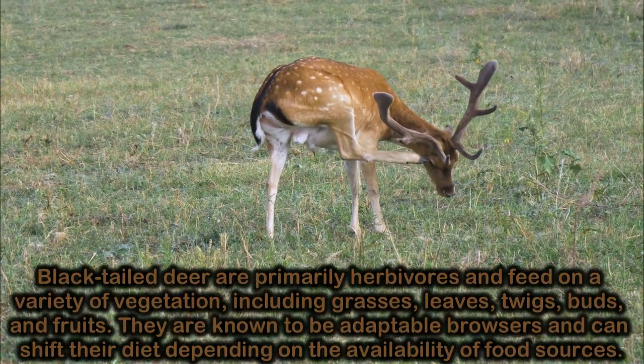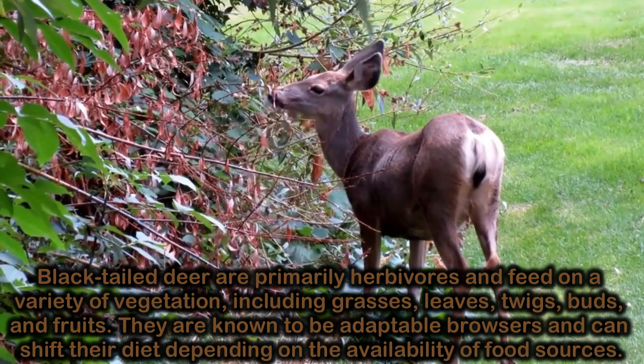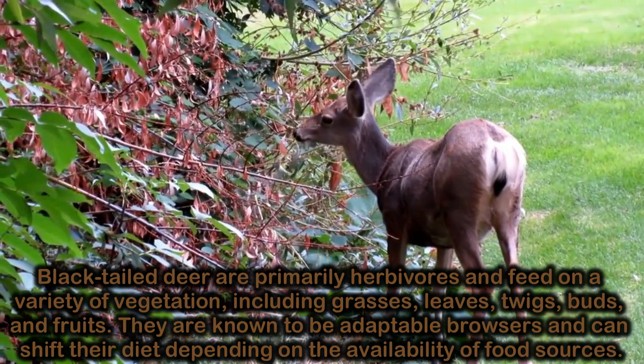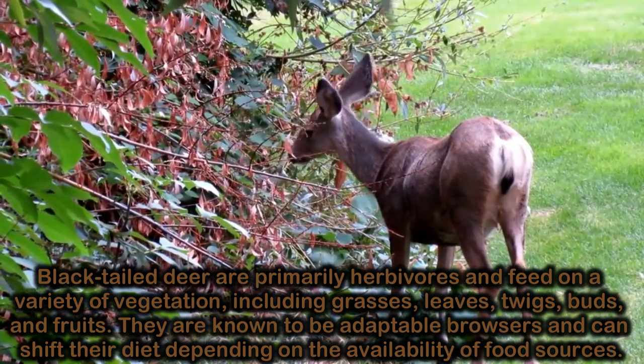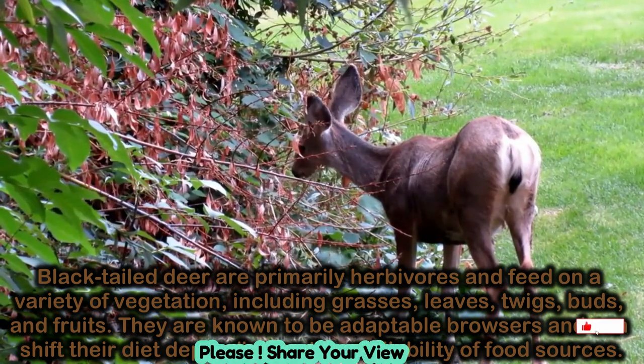Black-tailed deer are primarily herbivores and feed on a variety of vegetation, including grasses, leaves, twigs, buds, and fruits. They are known to be adaptable browsers and can shift their diet depending on the availability of food sources.